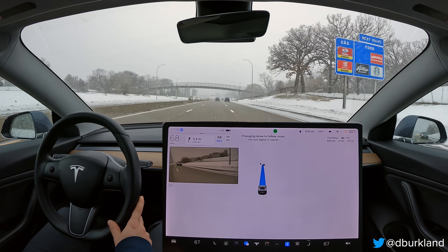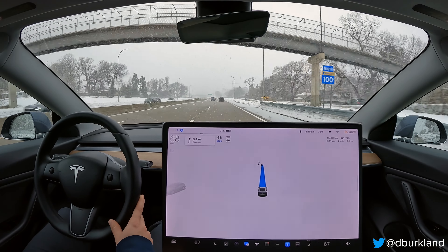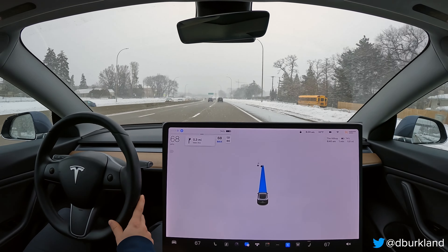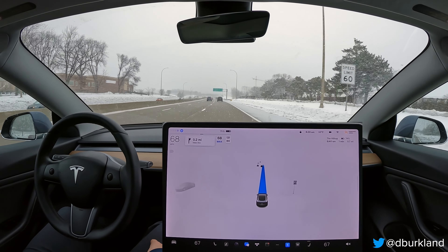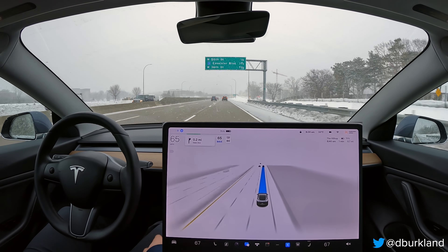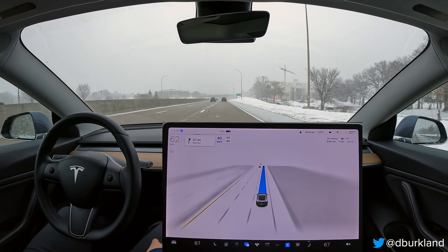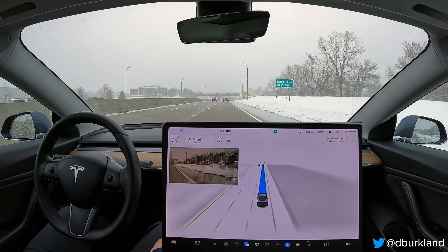There was a pretty big gap between us and the car to our right, and yet the car still waited a little too long to get over — it could signal and move over a bit sooner. Its spatial awareness is still pretty conservative, which I expected from Tesla in this first public release of v11, but I hope they make that a little more aggressive in future builds.